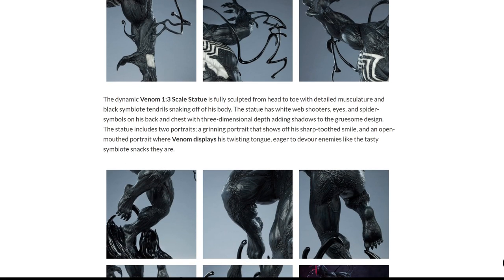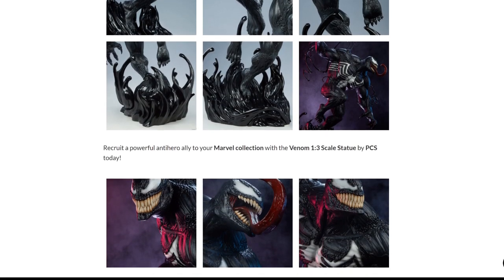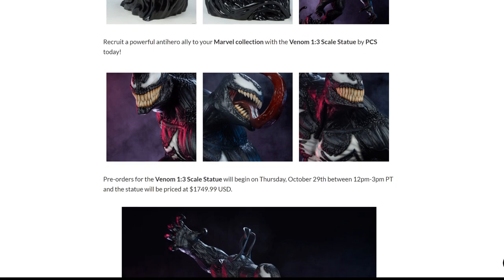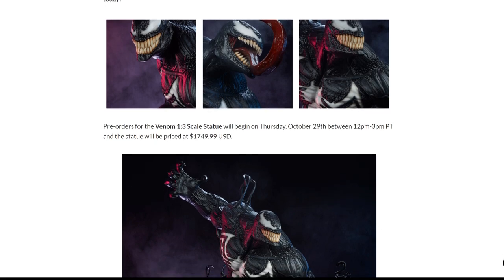Standing on a swirling symbiote base, Venom is ready to rip into his foes with every weapon at his disposal — tongue, teeth, and tons of claws. The dynamic Venom 1/3rd scale statue is fully sculpted from head to toe with detailed musculature and black symbiote tendrils snarling off his body. The statue has white web shooters, eyes, and spider symbol on his back and chest, with three-dimensional depth adding shadows to the gruesome design. The statue includes two portraits: a grinning portrait showing off his sharp-toothed smile, and an open-mouthed portrait where Venom displays his twisting tongue. Pre-orders begin on Thursday, October 29th, between 12 PM and 3 PM Pacific time.